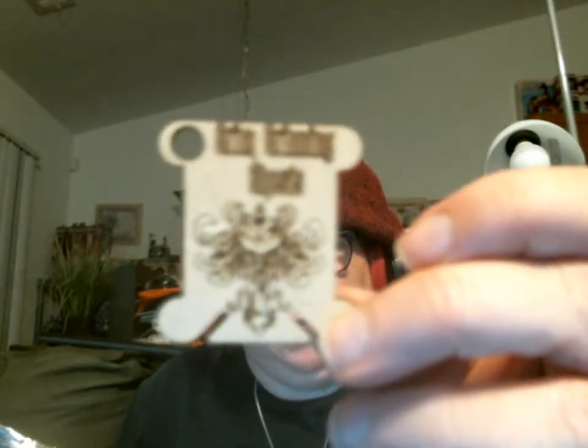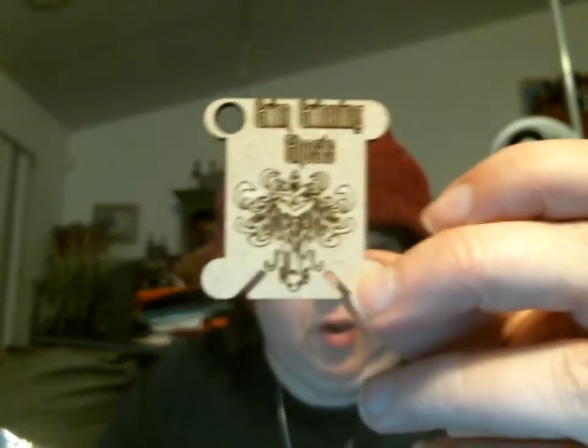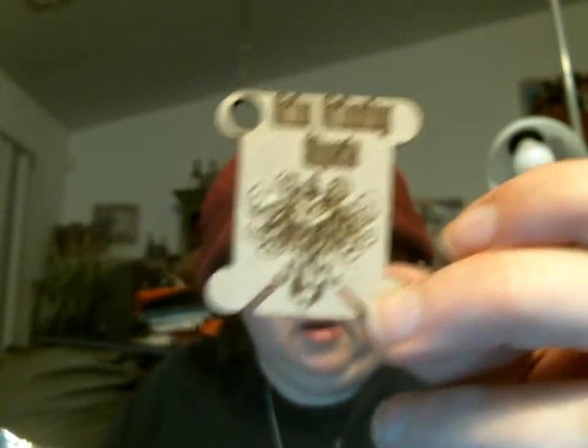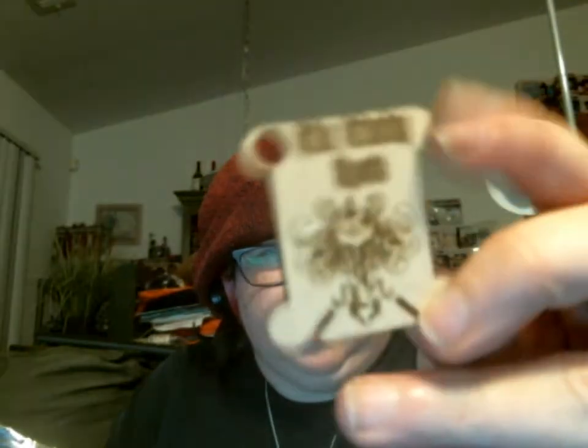There we go — the burnt wood bobbin. Really thick, look at that! A really thick bobbin. It's showing up a little bit better here — that's a little bit bluer, kind of how it actually is. This will be put on tonight.